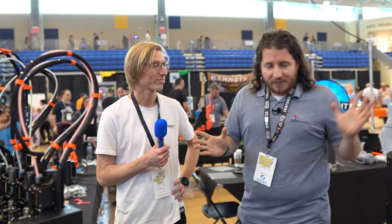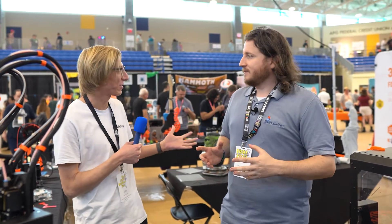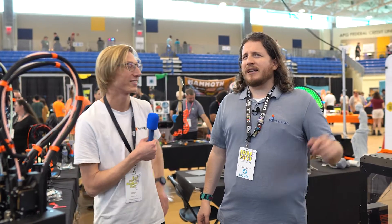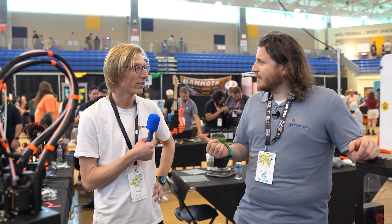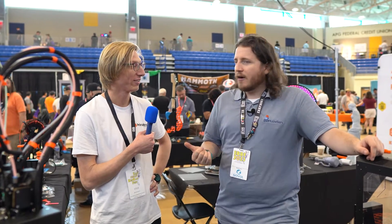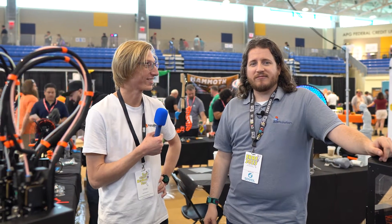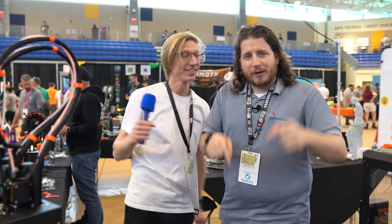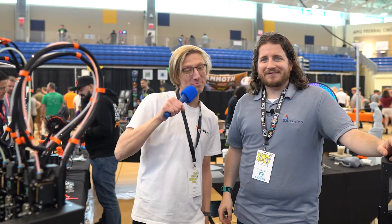Mickey, thank you so much — it is awesome to see Prusa here. You guys have a great booth; it's nice to see in person. It's been about a year since we've seen each other in person. We gotta get together more often! Guys, stay tuned — we have a lot more coverage of the East Coast RepRap Festival coming right at you. Prusa is in the description. We'll see you guys!